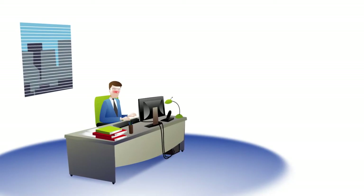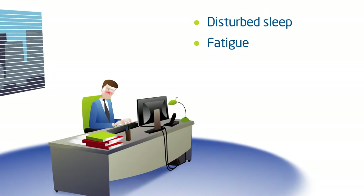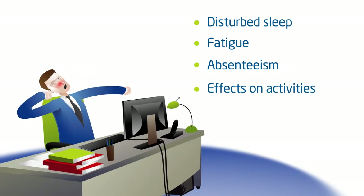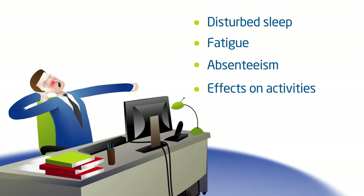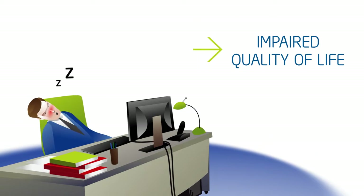Allergy negatively affects daily life, leading to disturbed sleep, fatigue, absenteeism and poor performance at work and at school, as well as having an impact on everyday or leisure activities and social relations.